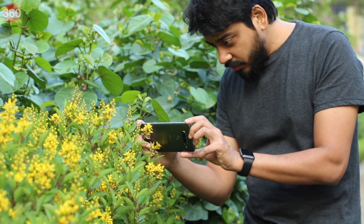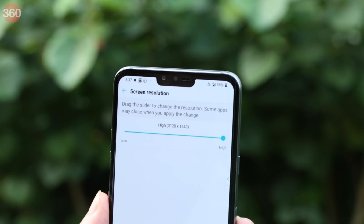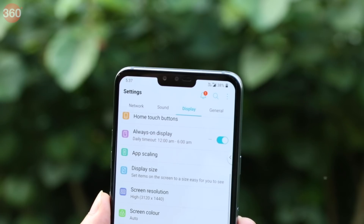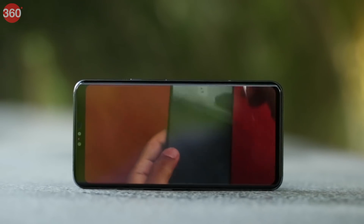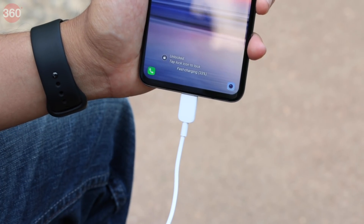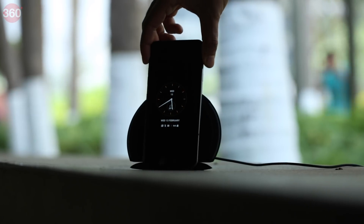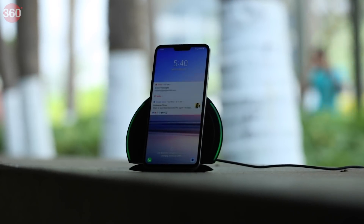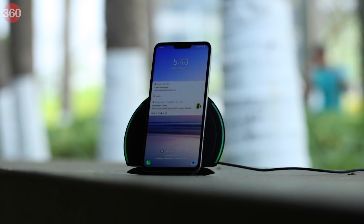Heavy camera use does eat up a sizable chunk of battery life, but with regular use we were able to get through an entire day on a single charge. The 3300mAh capacity isn't a lot considering the size of the phone, but even with the display at QHD+ we were able to squeeze in a full day's worth of usage. Switching to Full HD+ gave us a couple of hours more. The V40 ThinQ supports Qualcomm Quick Charge 3, which charges the battery to about 70% in an hour, with an additional 40 minutes or so to fully top it up. You can also charge wirelessly using any Qi-compatible charger, though it's slower — we fully charged from zero using a 10W Qi wireless charger in about 3 hours and 10 minutes.